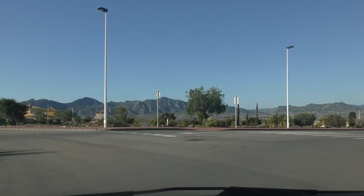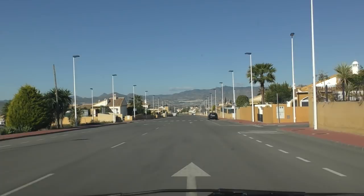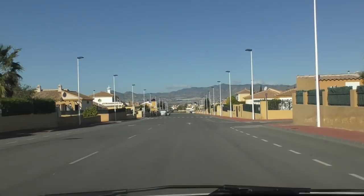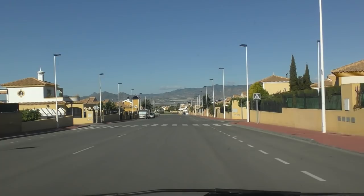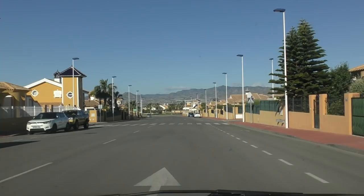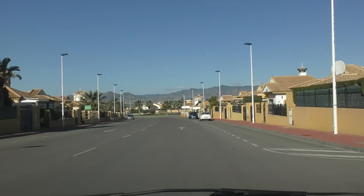When I was chatting to the estate agent the other day, she was telling me most of the people that live on this complex are French, Dutch, and German — but I could be wrong. So if anybody lives there, please put any information below the video because I don't know it all. I've got a feeling that with the community charge, it also depends on the size of your property as to how much you're going to be paying.